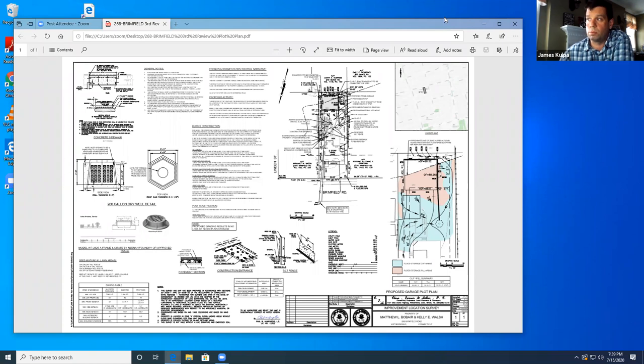Do we have a motion to approve the application? I move to approve application number 723-20, Matthew Barber, 268 Brimfield Road, parcel number 178-068, which is an application for removal of a single-car garage and construction of a two-car garage within a regulated area. Second. Any discussion? All in favor? Aye. Aye. Opposed? That passes.